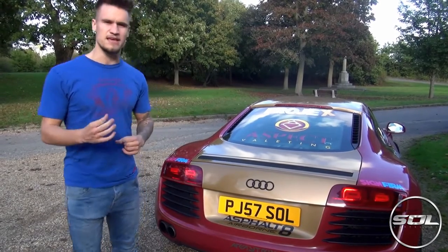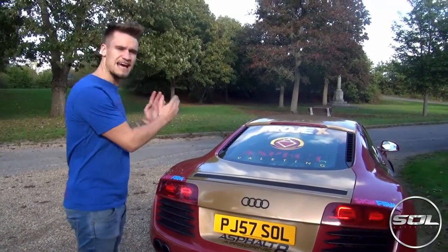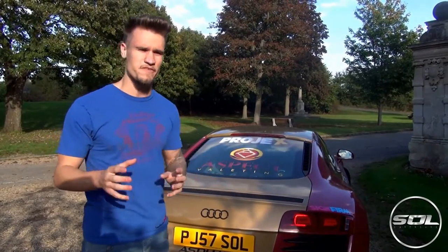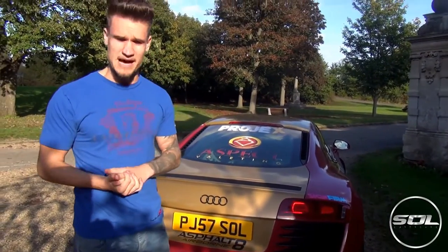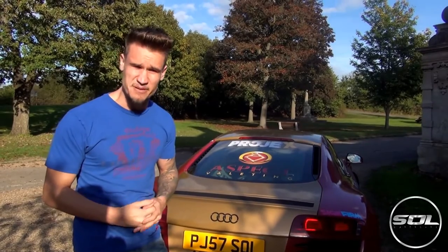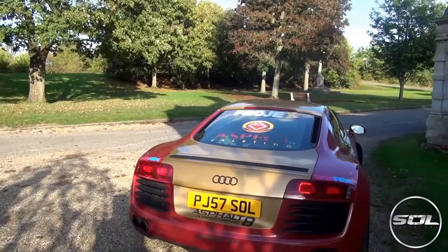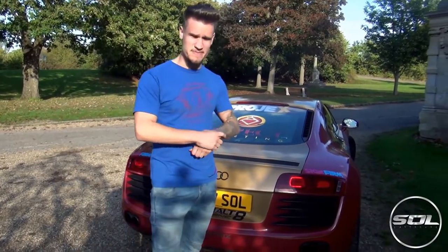I want to talk about the exhaust system because there's been a lot of questions regarding whether it has anything to do with the engine light, whether you need a remap, how much it costs, and how much it costs to fit. The Armytrix exhaust system costs around £5,500 and then fitting is on top of that, so overall the system costs around £6,000. There's a lot of people that are going to get knocked off their chair hearing that price — but when you think about it... there's a wasp! Sorry about that, I'm scared of wasps.